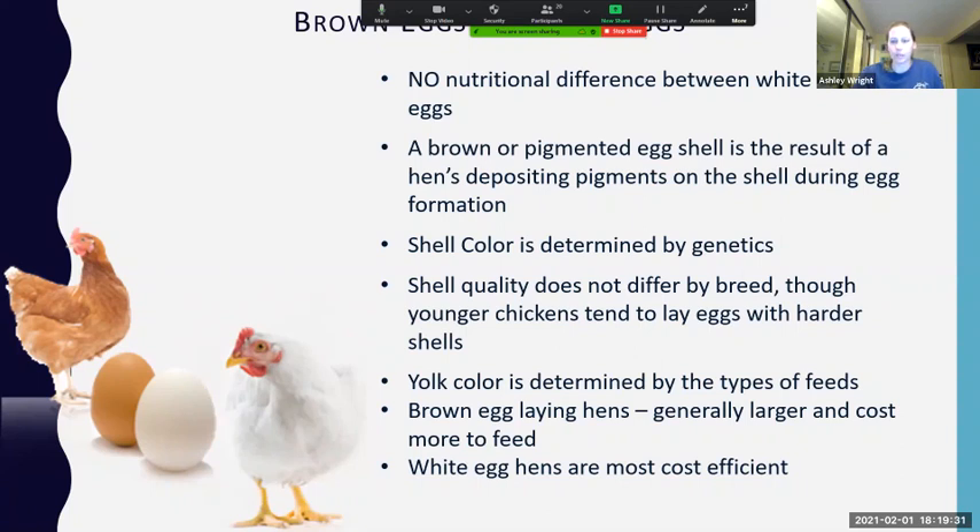Brown egg laying hens are generally bigger and cost a little more to feed. White egg hens are most cost-efficient, but for most backyard producers it's fine to have whatever you want. I prefer a variety — I have green eggs, blue eggs, Marans eggs, light brown, speckled, you name it. The one big consideration: if you are selling eggs and want to sell uniform eggs, you'll probably want uniform chickens of the same breed to get very uniform eggs.